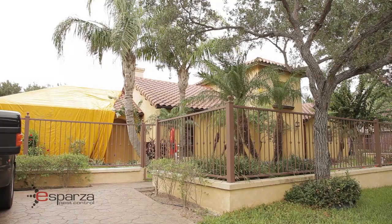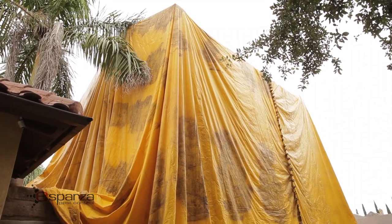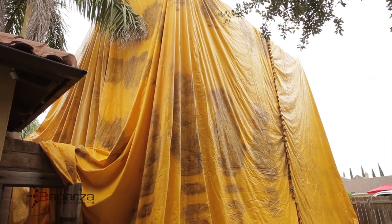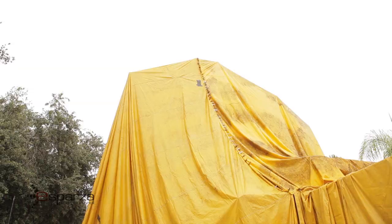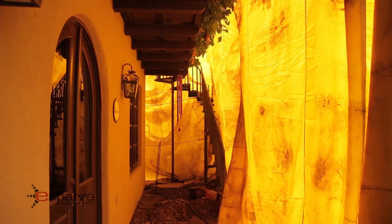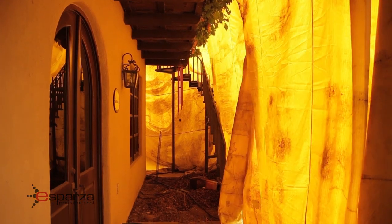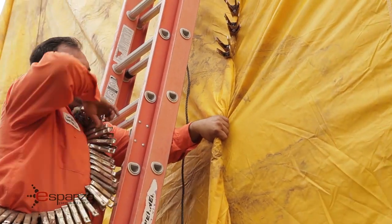When we do a tent fumigation on a home, the home gets covered with tarps and the tarps are sealed. They seal the gas that goes into the home. The purpose of that is to kill everything that is inside the home. The only situation that happens afterwards is once that tent goes down, the house is vulnerable again.